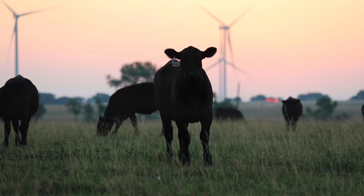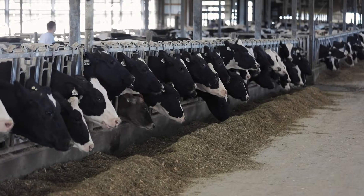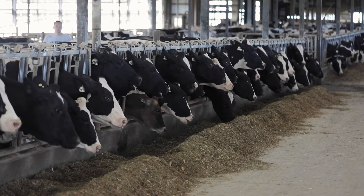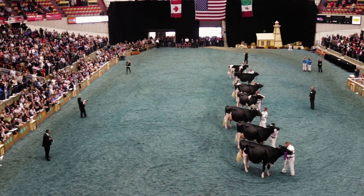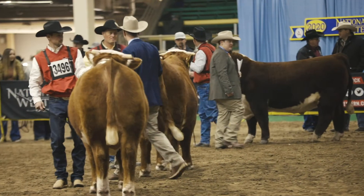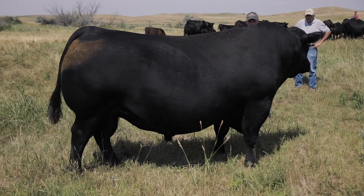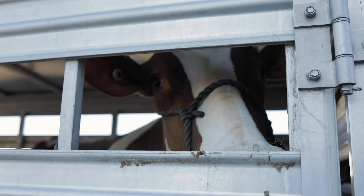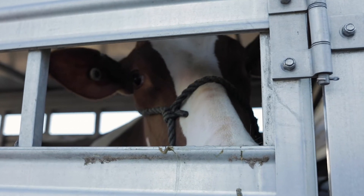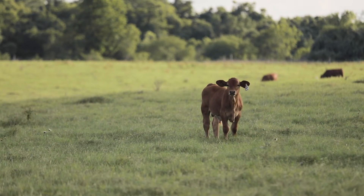Cattle breeders around the world know it takes several generations and many years to develop outstanding bloodlines and top pedigree cattle. Whether trying to develop elite show winners, top genomic offspring, bulls to enter AI stations, or animals to increase the pride or profitability of your own herd, the production challenges are the same: transportation, biosecurity, genetic diversity, adaptability, and cost effectiveness.